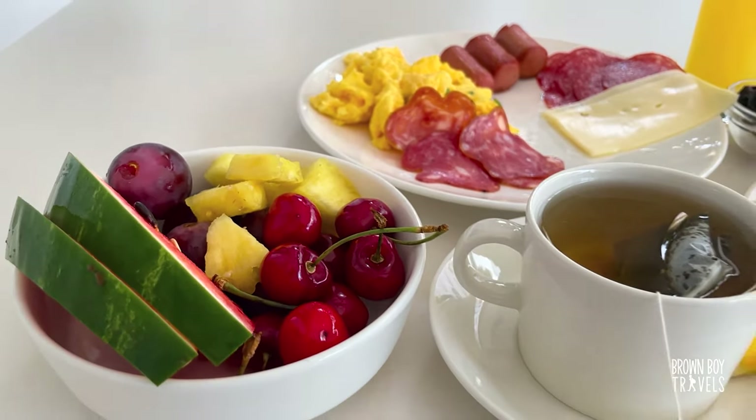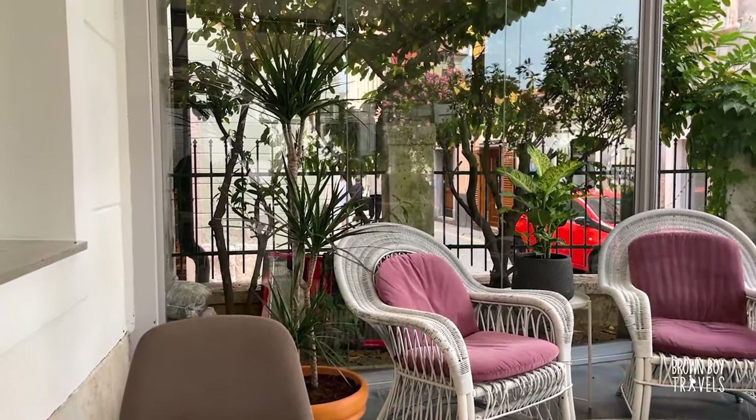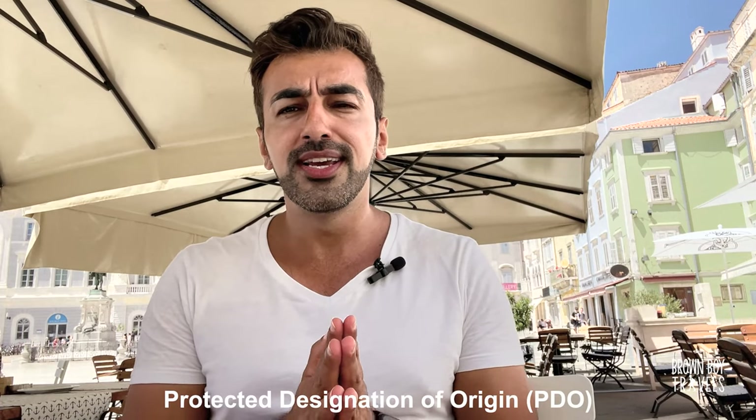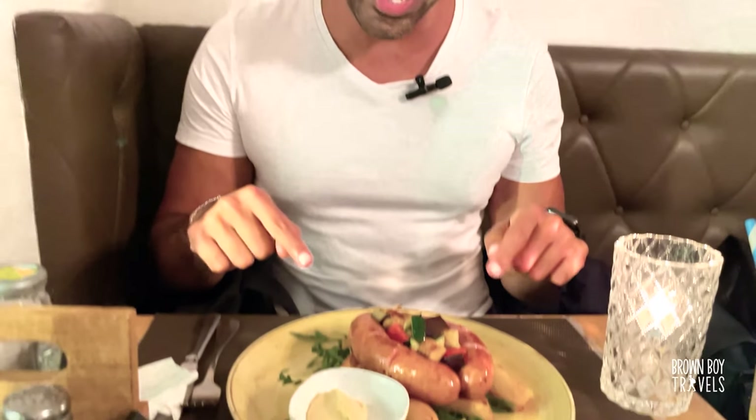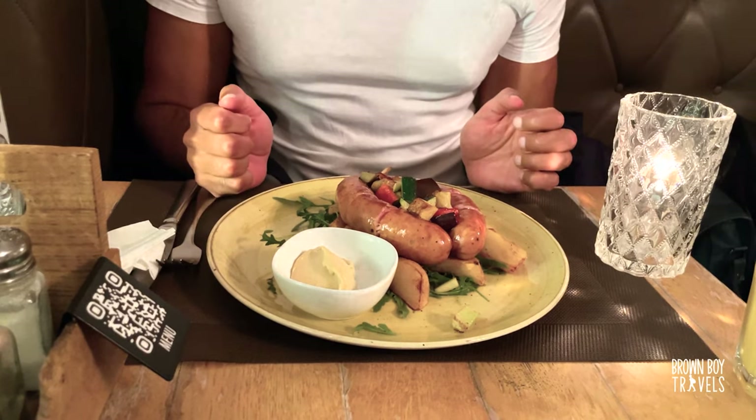First things first, the quality of produce here is really good and I was really surprised that a lot of places actually prefer to use local ingredients, which is great. They also have a product that comes with the European rules of designation — it's a Carniolan sausage. This is the only protected designation product which comes from Slovenia. If you don't know what that means, the product can only be called a certain thing if it comes from a specific region or place — the biggest example of this is champagne.